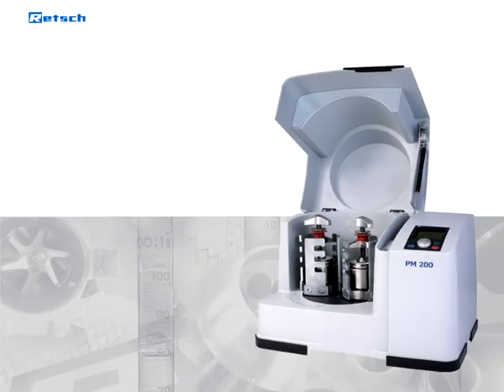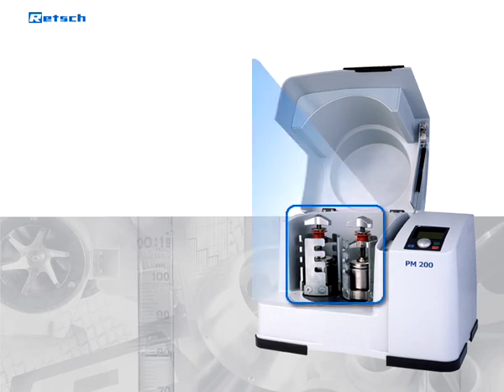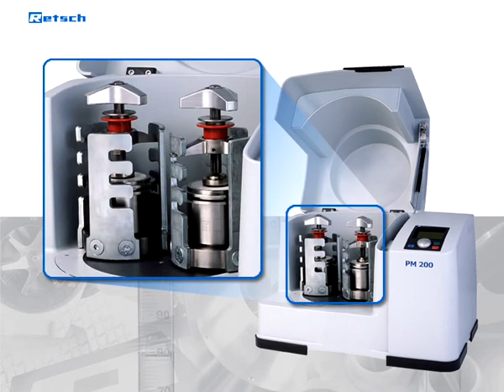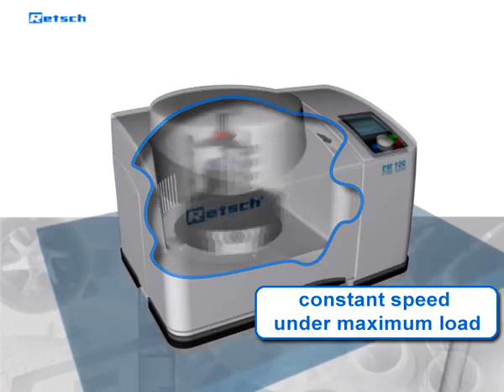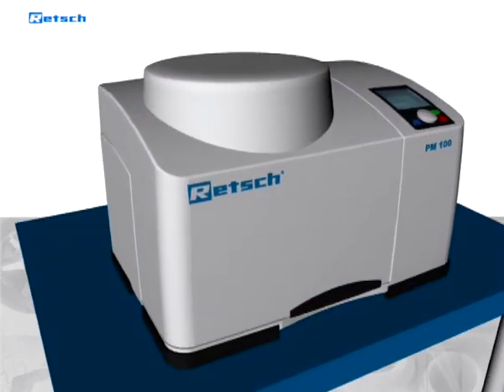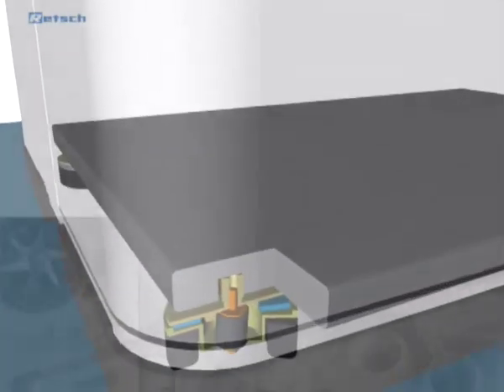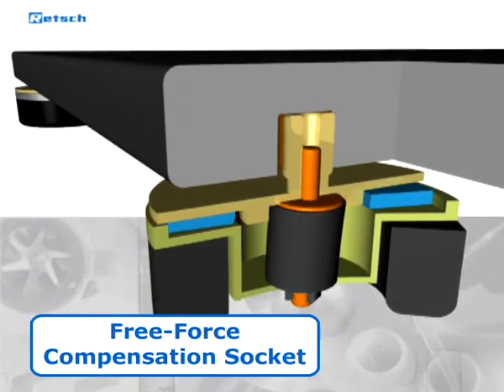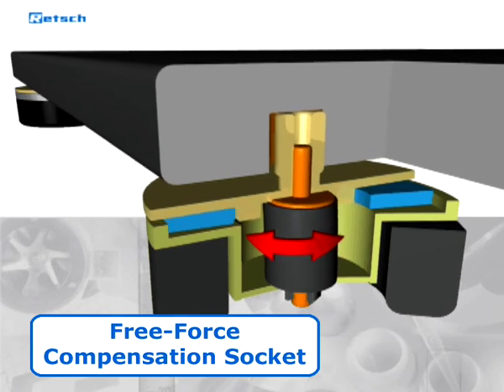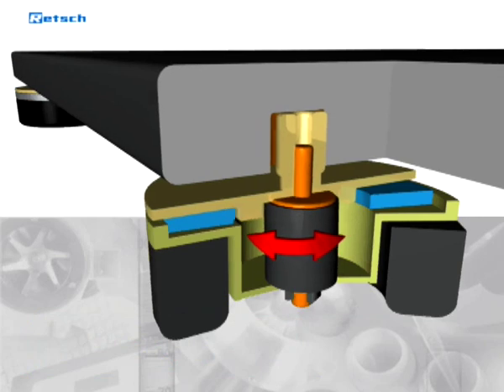The benchtop model PM200 features two grinding stations for grinding jars of up to 125 milliliters. The powerful and electronically controlled drive guarantees a constant speed under maximum load. Due to its innovative free force compensation sockets in combination with an imbalance sensor, the retroplanetary mono mill guarantees safe and stable operation for unsupervised testing, making it suitable for long-term trials and continuous use.